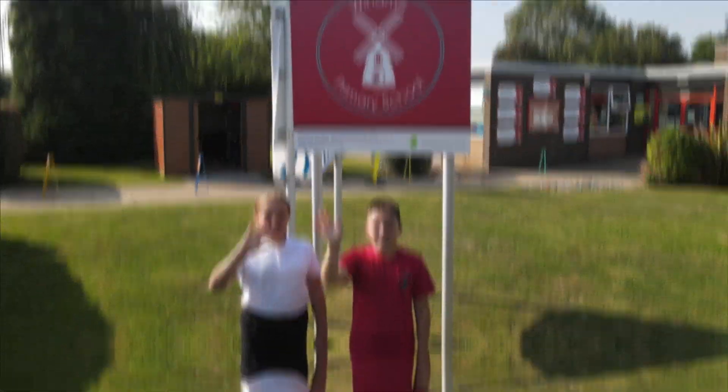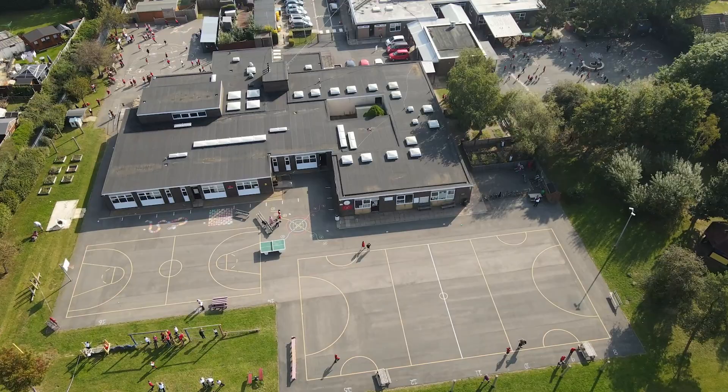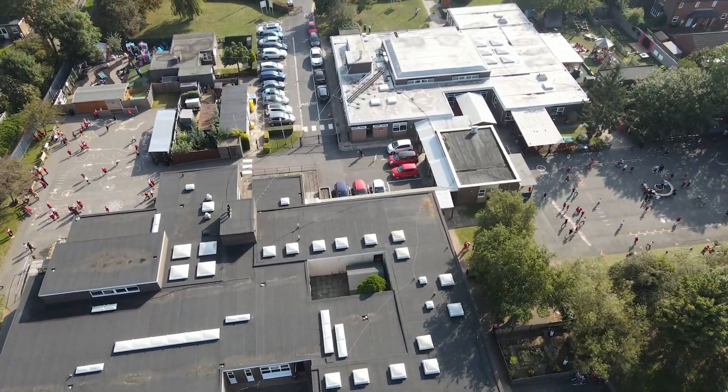Welcome to Windmill Primary School. The values of the school are critical to what we're trying to do here to build the success of the school.